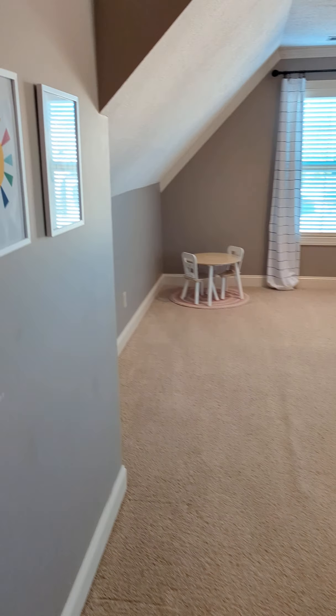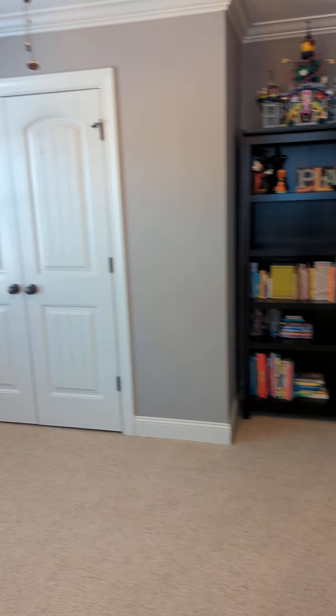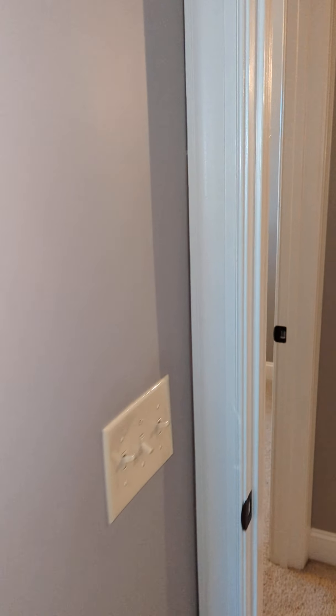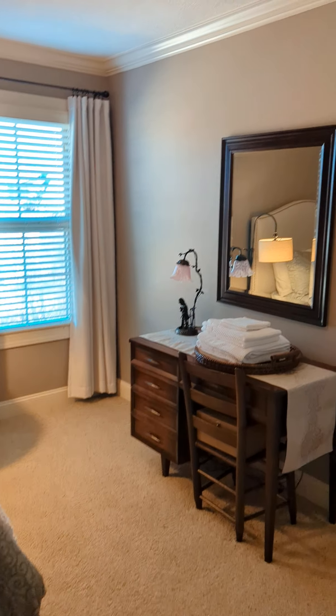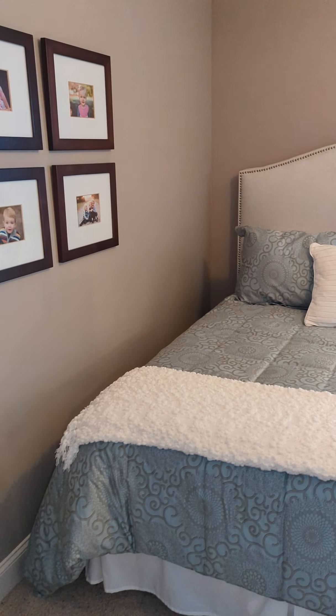Here's a bedroom. This room right here could be a bedroom or a bonus room — right now it's currently used as a bonus room. It does have a closet. And here's another bedroom.